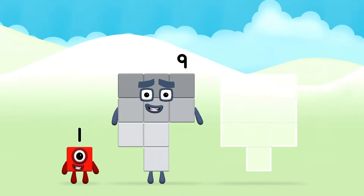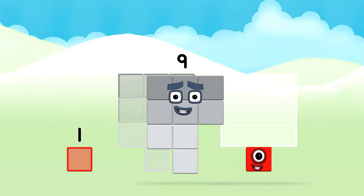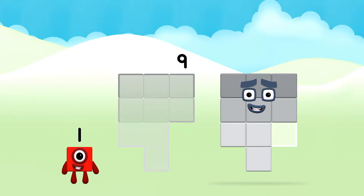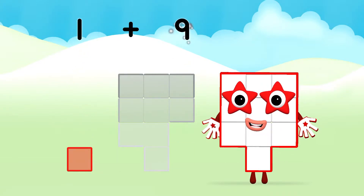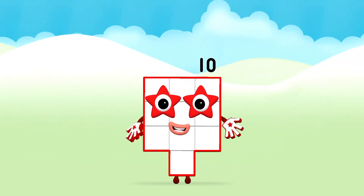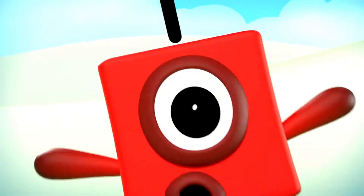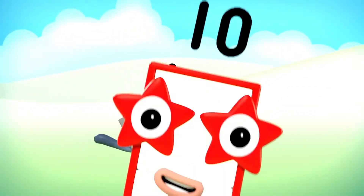Can you add the number blocks together? 1 plus 9 equals 10! Great! You made number block 10! 1, 2, 3, 4, 5, 6, 7, 8, 9, 10!